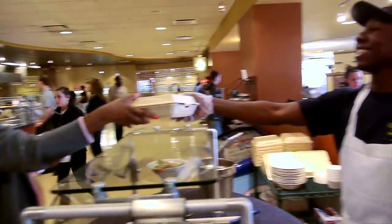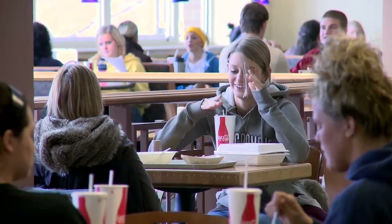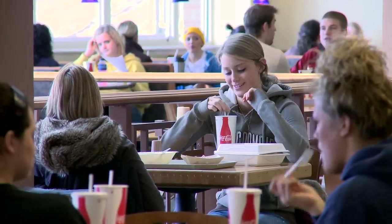Kent State University Dining Services is here to serve. We are always looking for ways to improve the customer experience, so we want your feedback. Let us help you have the best dining experience possible. Kent State Dining — Food Forward Thinking, Exceptional Experiences. Welcome to Kent State University.